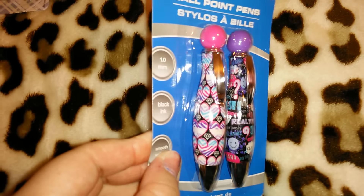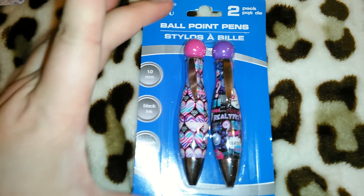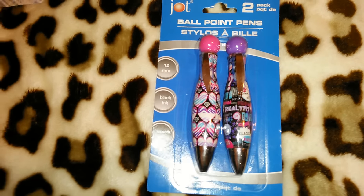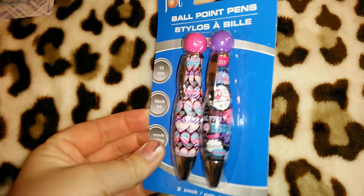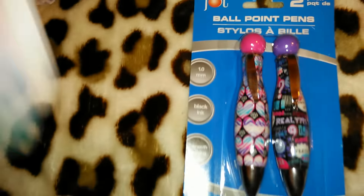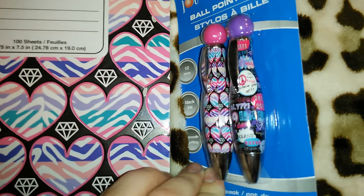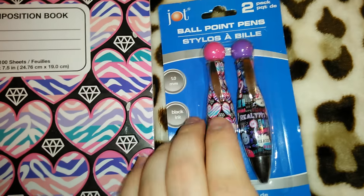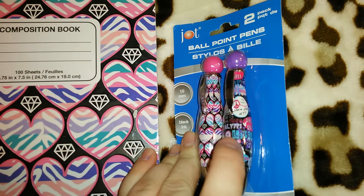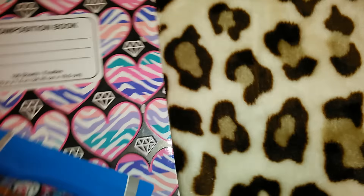The next item is this super cute pack of ballpoint Jot pens - the tiny ones. It comes with two, and I didn't see any other designs in these. You know they have the big ones with different designs for Christmas and they change it up. One of them matches the composition notebooks I got, and they also have that same design on some of the other composition books, binders, and student planners.